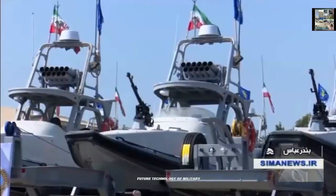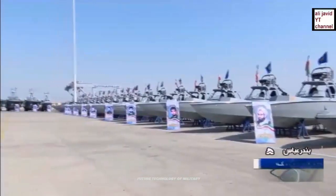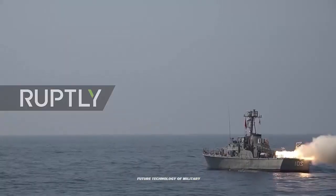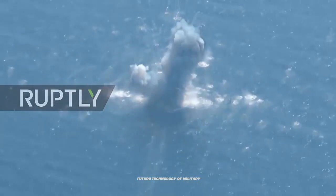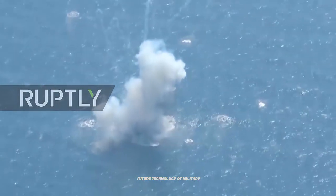It is unclear whether the IRGC Navy intends to use its outlandish small air defense boat for purposes other than domestic operations. Iran's defense boat has been identified by the U.S. Despite numerous Western sanctions, Tehran appears to be steadily expanding its military strength, including its naval fleet for both the State Navy and the IRGC Navy.